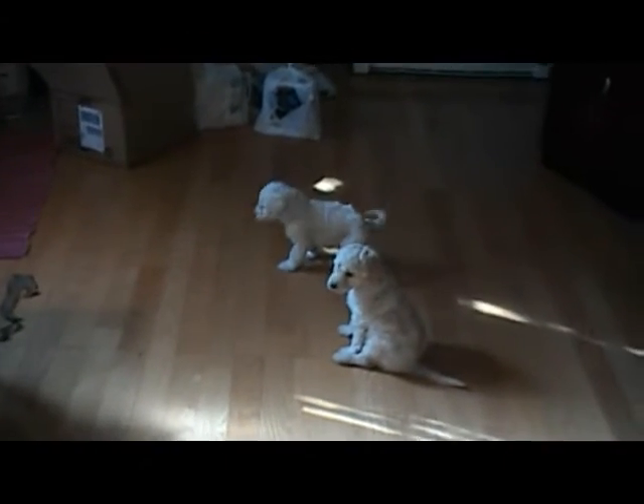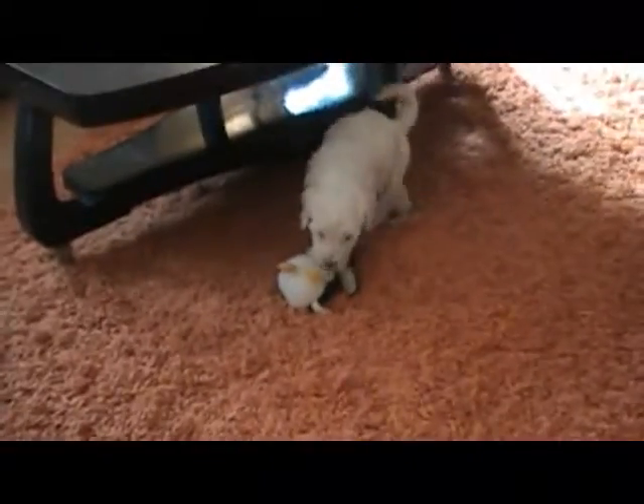These guys will be... no shedding and extremely good for allergies. The ones you hear in the background — I had to put them in the little pen because they're already taken, and I want to do the first video of the ones still available and then I'll add them. They are not loving it, as you can tell.